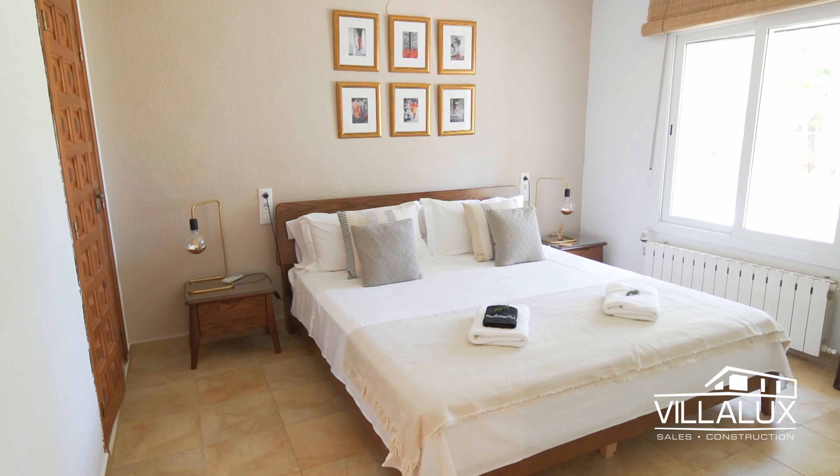Besides just being a villa, it is also a business because it has a tourist license, and it has a very good history of returning rental clients. In terms of distribution, there are three levels to this property. Right now we're on the main level, and in total this property has four bedrooms and four bathrooms.